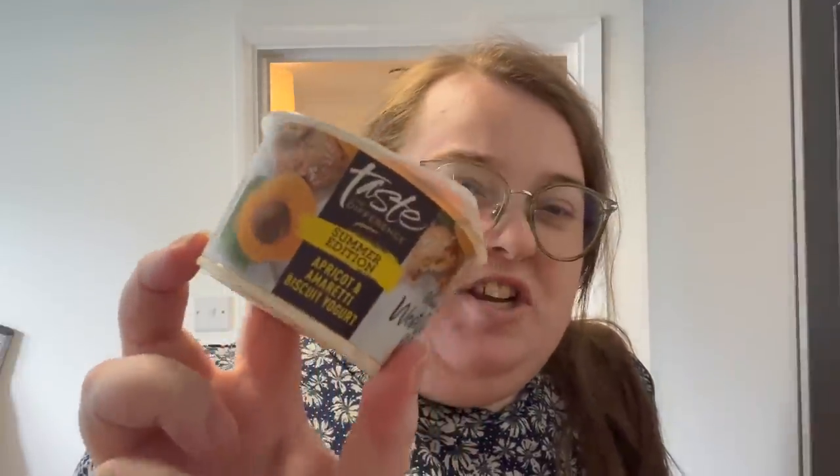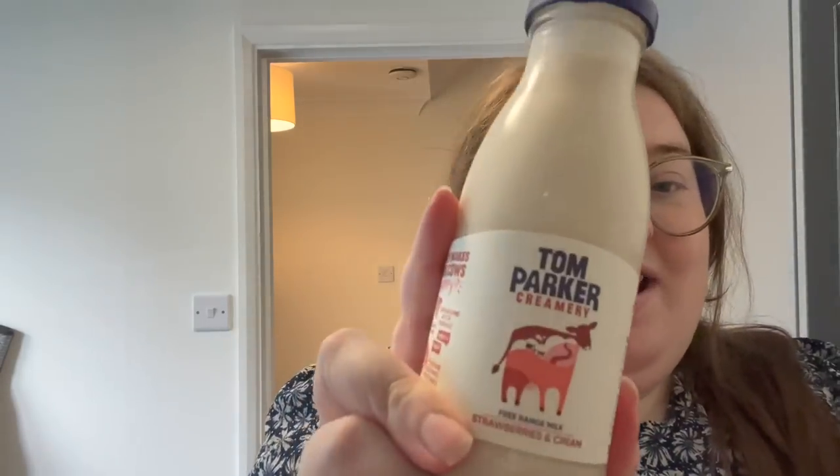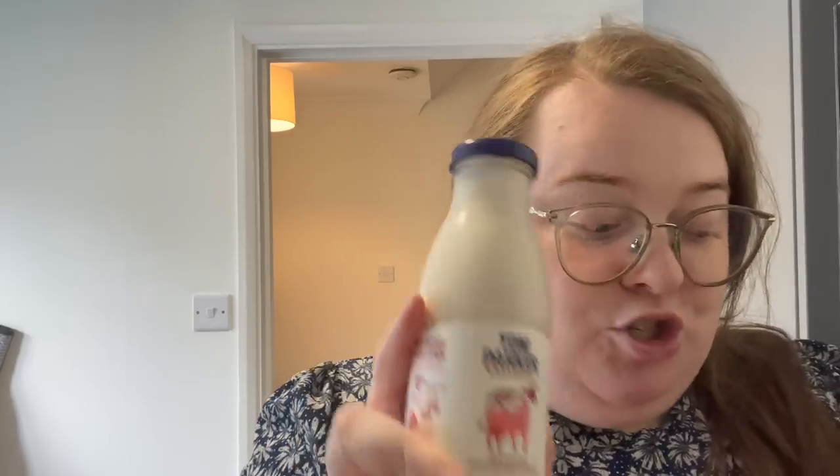Then for yoghurts I got the Spanish honey and ginger yoghurt and the apricot and amaretti summer edition — I love the Taste the Difference yoghurts, they're so luxurious. They also had a gooseberry flapjack flavour but that wasn't for me. I'm excited for Sainsbury's autumn range to come in though. Finally I got a couple of milkshakes — Shake and Udder salted caramel milkshake and the Tom Parker strawberries and cream, which is my favourite. They have really long sell-by dates too.